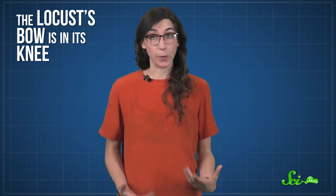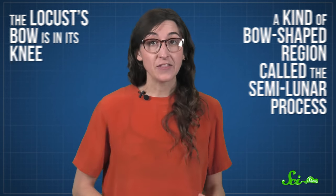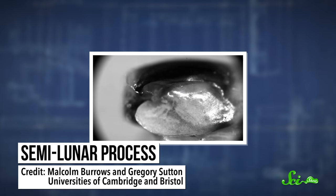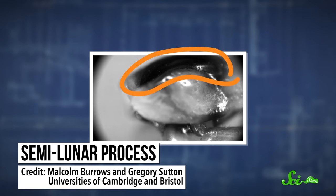The locust's bow is in its knee — a kind of bow-shaped region called the semilunar process. At the first sign of a threat, the locust steadily contracts its large thigh muscles, storing tension in the semilunar process.